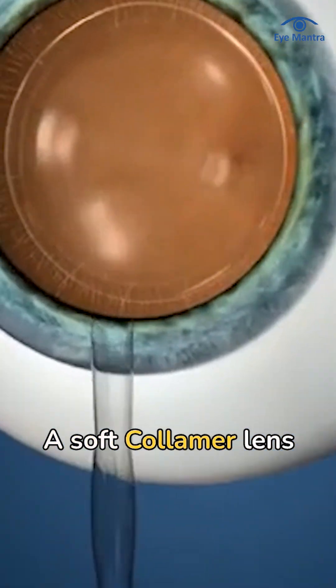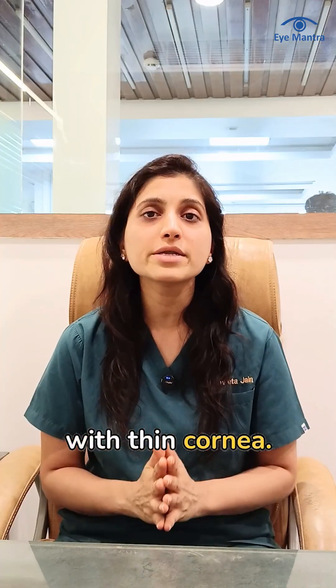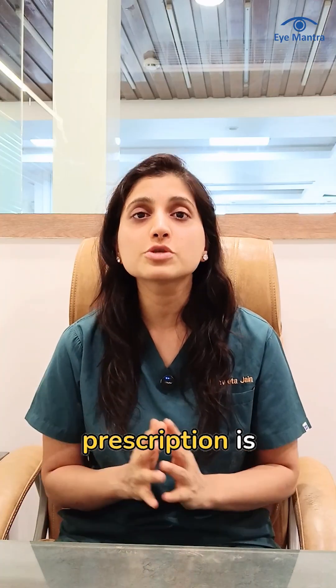A soft colamer lens is simply inserted inside the eye, making it a better option for patients with thin cornea, no matter what your prescription is.